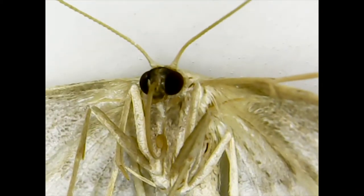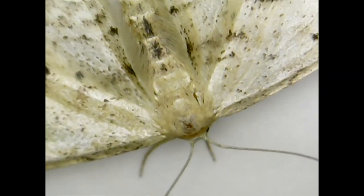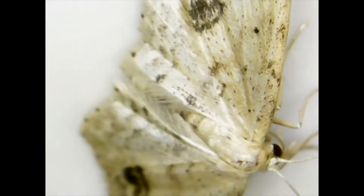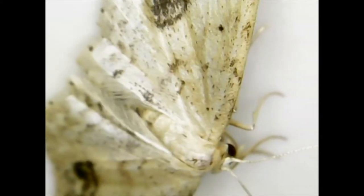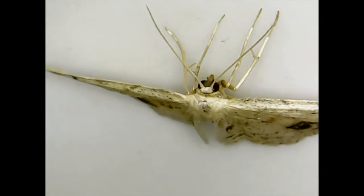The moth babies, or larvae, grow into caterpillars and eat tree leaves. When it's time to become a moth, a caterpillar makes itself a silk cocoon, and in that cocoon it grows wings and turns into a gypsy moth.